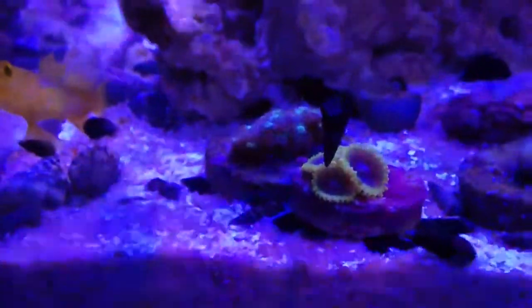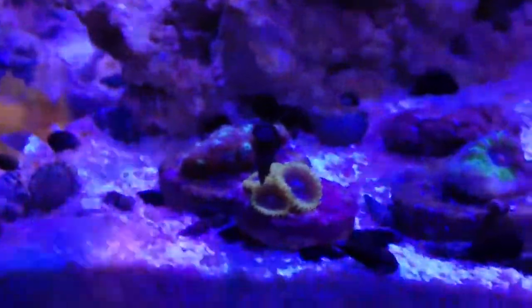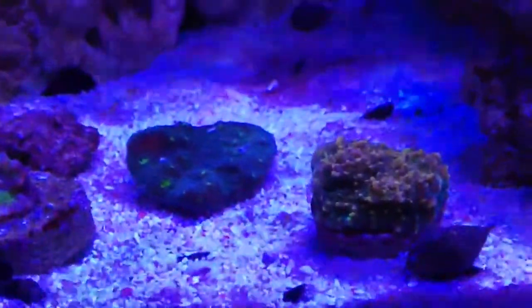I forgot what these are called — if you guys know, go ahead and comment below. They're kind of yellow and purple in the middle. Also if you know the names of these chalices, I'm not really good with that.